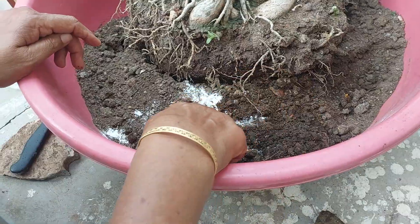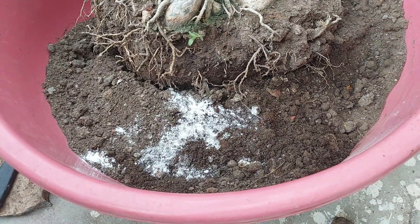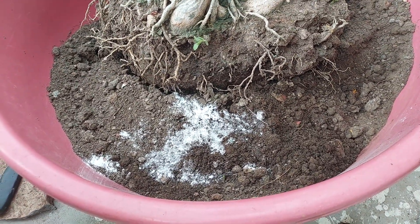I have put a little bit of water in it. I put a little bit of trichoderma on it. Now I will put a little bit of absence.